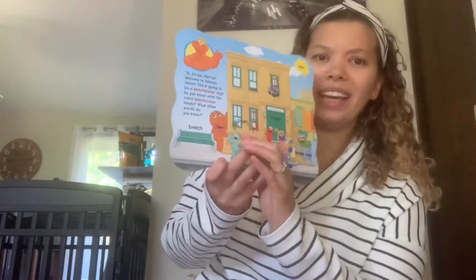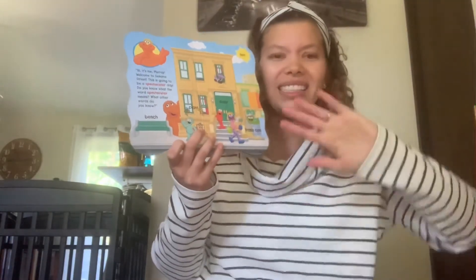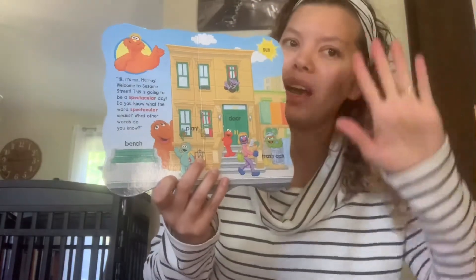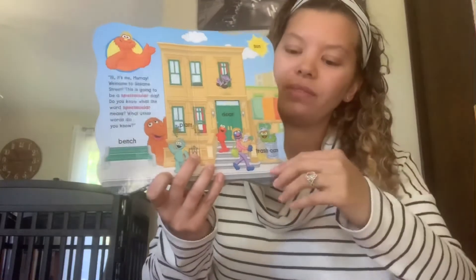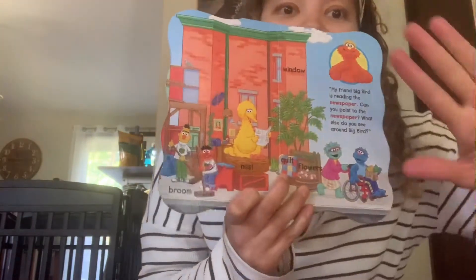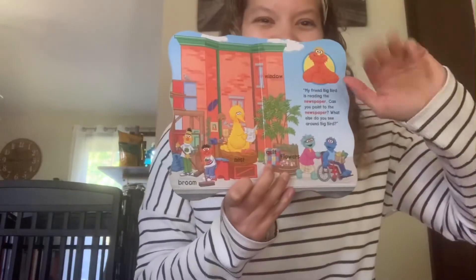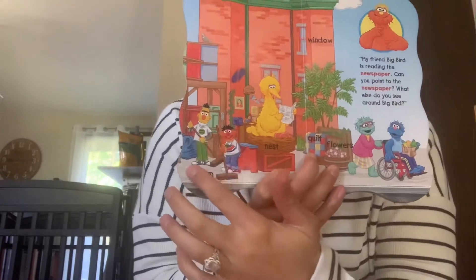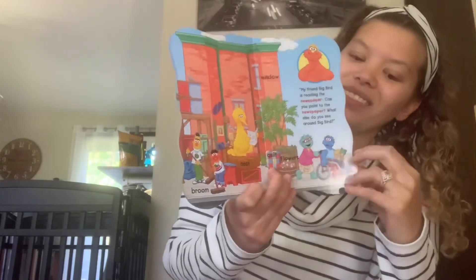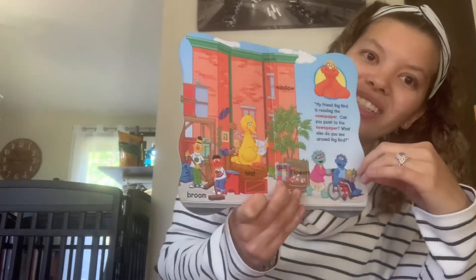Murray is going for a walk today. The sun is out, it's beautiful, and he says, 'Bye friends, bye Elmo, I'm going for a walk — bye bye, I'll see you later!' On his walk he says hi to lots of friends — hi Big Bird, who's reading the newspaper, and hi Bert and Ernie, who are sweeping the street. He also looks at clouds in the sky — one, two — Murray sees two clouds.